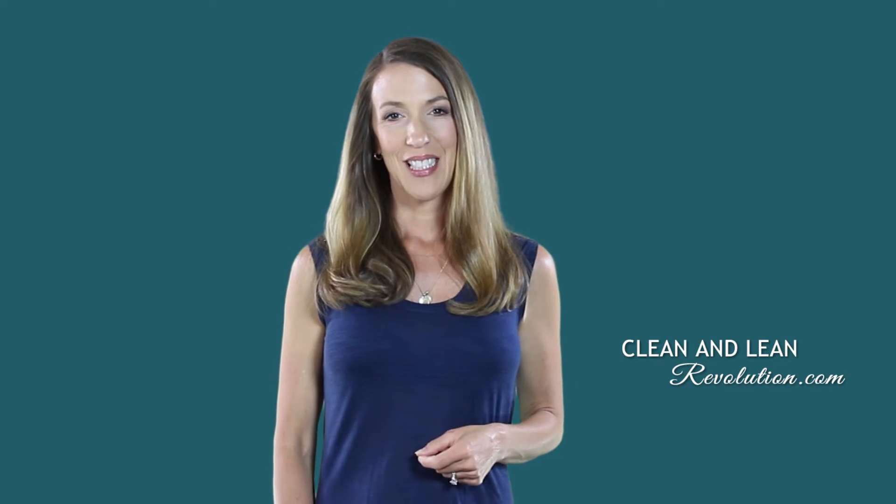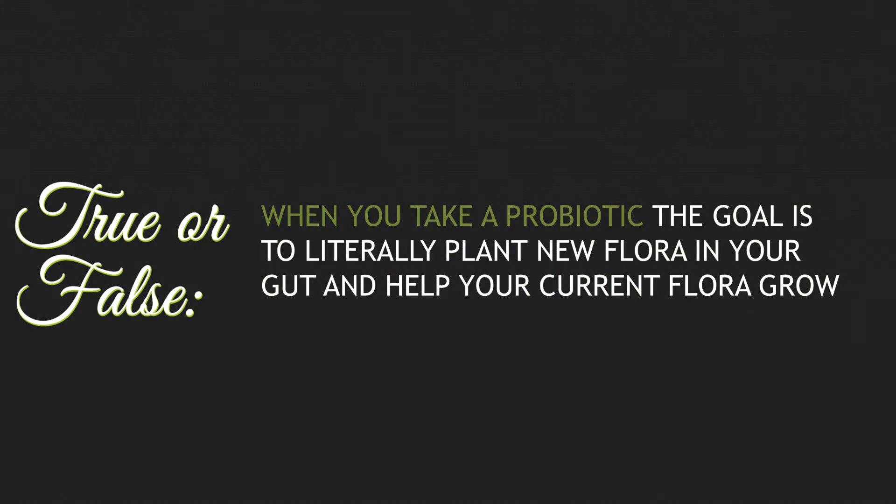Hi, I'm Angela Piper, creator of the Clean and Lean Revolution. Here's your question today. True or false: when you take a probiotic, the goal is to literally plant new flora in your gut and help your current flora grow more.